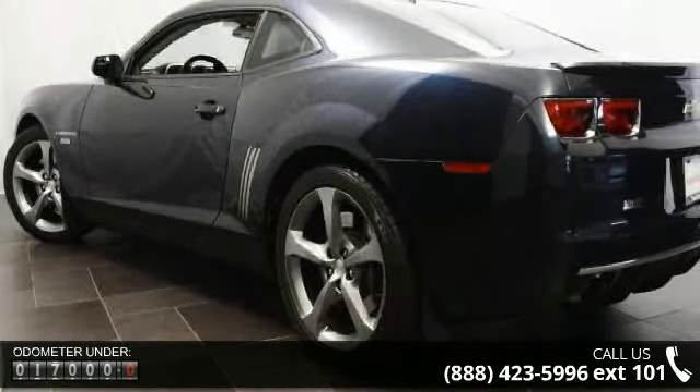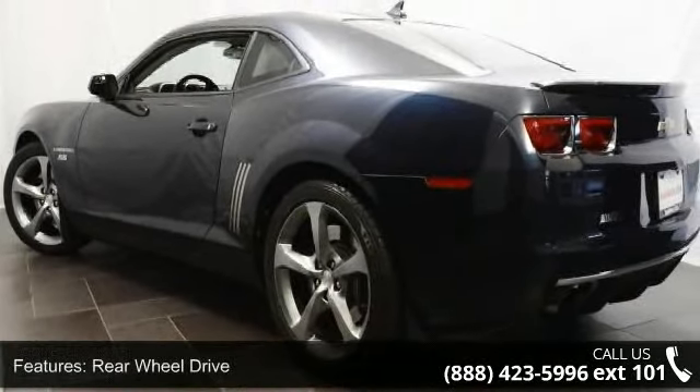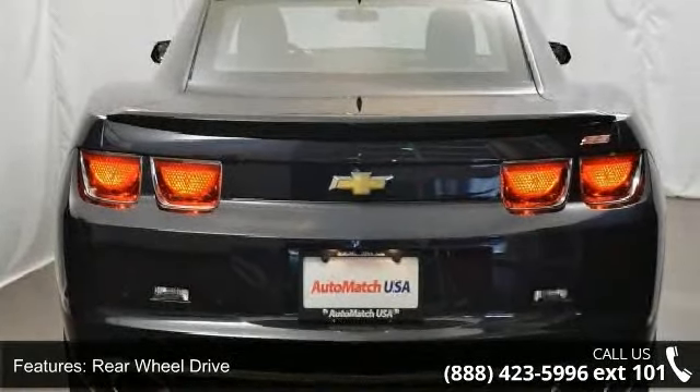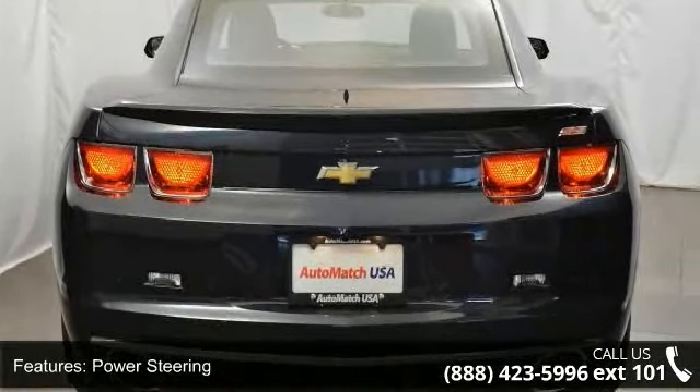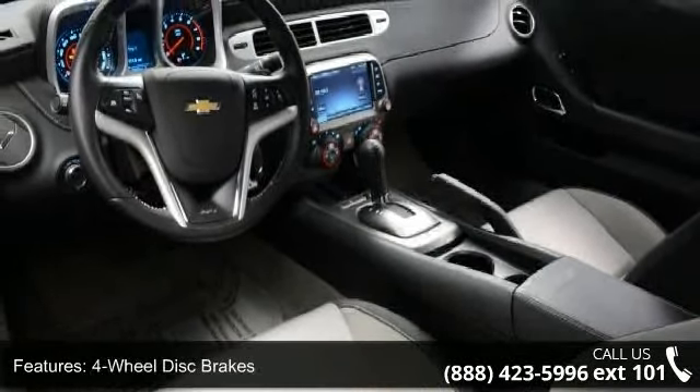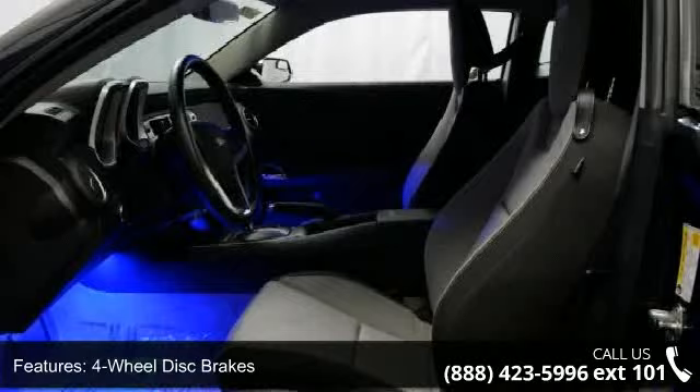Enjoy these notable features: rear-wheel drive, power steering, ABS, four-wheel disc brakes, aluminum wheels, rear spoiler, automatic headlights, fog lamps, satellite radio and MP3 player. If you are looking for a solid pre-owned car, this might be the one.